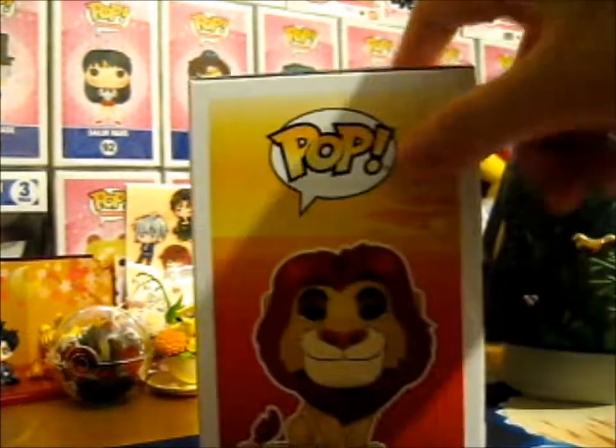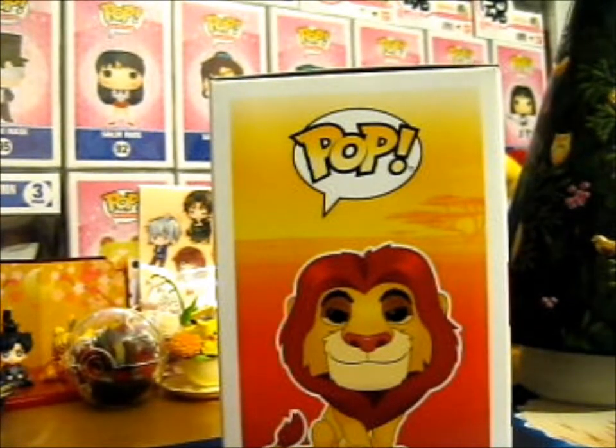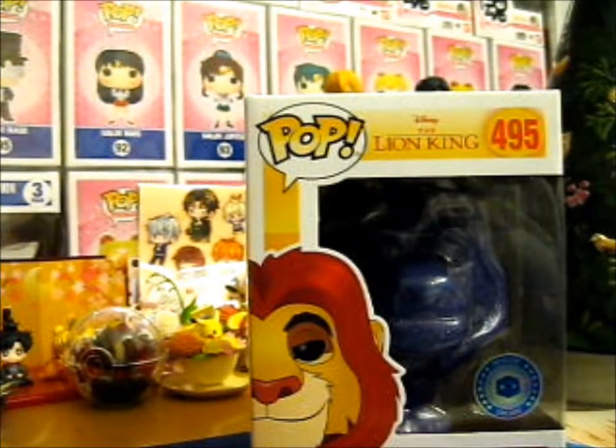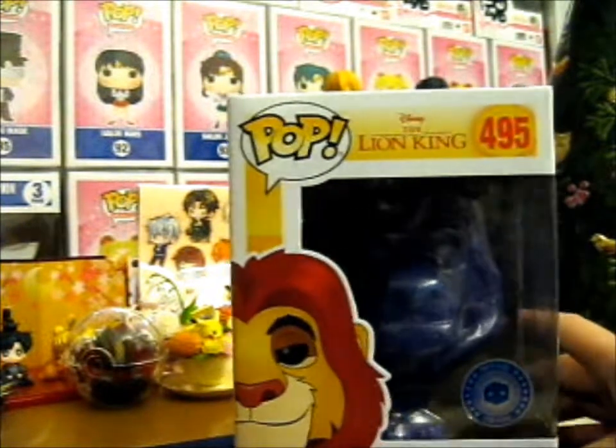I think in the original Lion King, Mufasa's my favorite. I mean, like, normally you'd say Simba, since it's the main character, or Timon. But I always like Mufasa best. Don't know why.